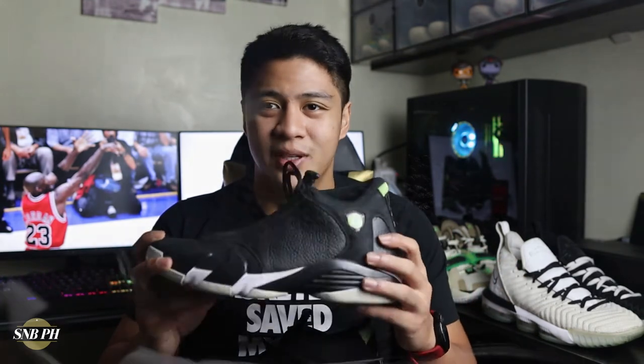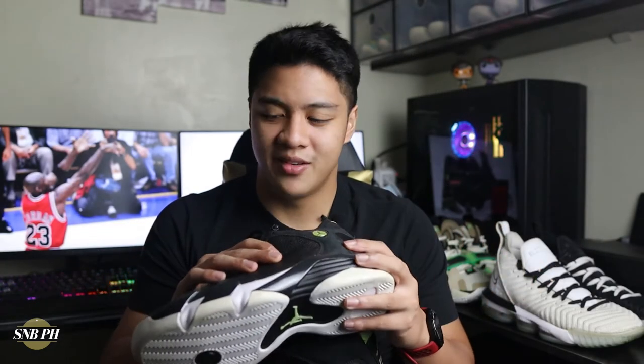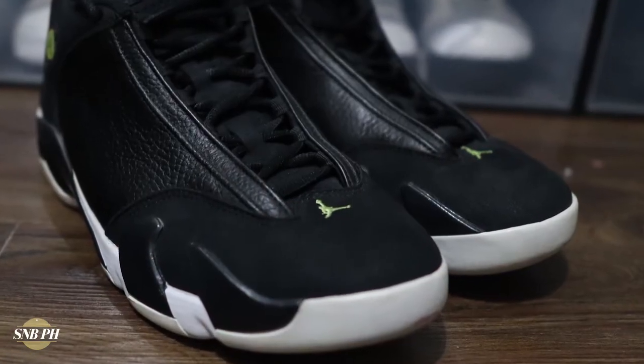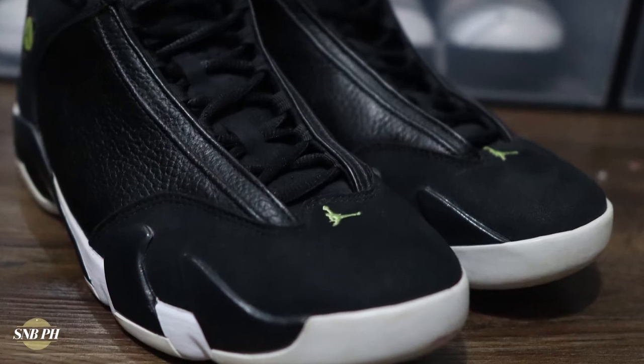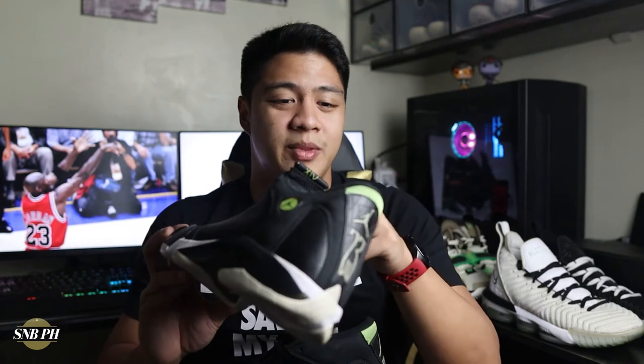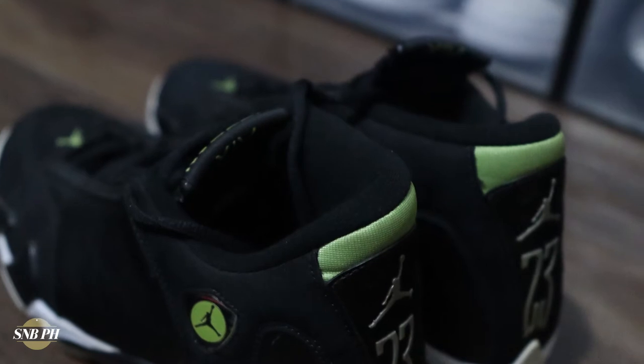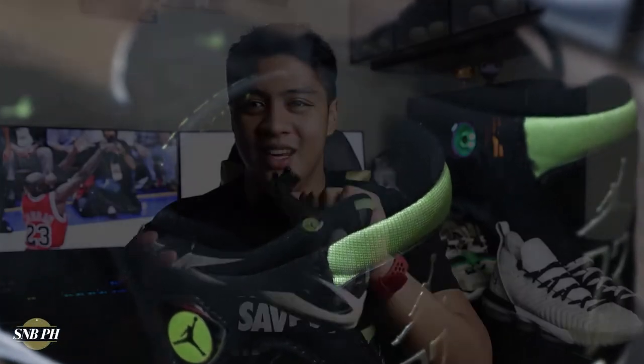For the materials, the main body of this colorway is a nice tumbled leather — black, soft, and plenty premium in my opinion. The toe cap and ankle collar feature black suede that feels premium because it changes appearance depending on which way you comb it. Backing the suede is neoprene, which is also used on the inner lining. The neoprene on the back half of the shoe is super puffy and padded, making it feel really comfy.